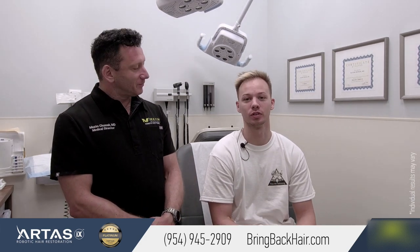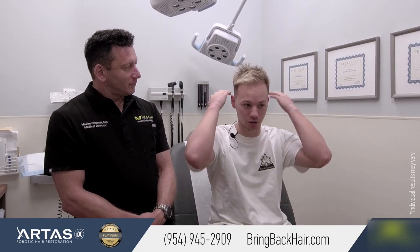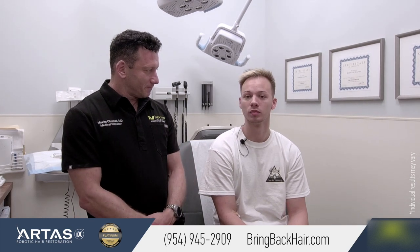So, what do you think about your decision to go ahead with the robotic procedure and the results so far? Well, I'm happy personally, because at the age of 16 I started losing my hair, so now I'm finally able to have my confidence back. There's no scarring at all, so no one can ever tell you had it done, and it was painless.